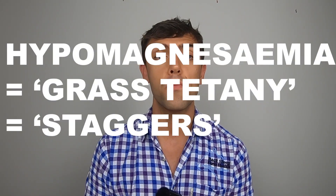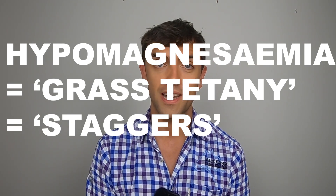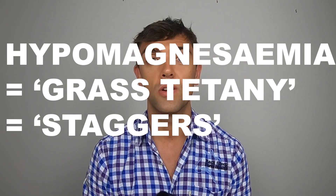Today we are talking about a subject that's really common in suckler cows. It's hypomagnesemia — that is a magnesium deficiency, also commonly known as grass tetany or staggers. Although cases typically peak in the late spring or summer in the UK, in some years we do see a second peak in the autumn.